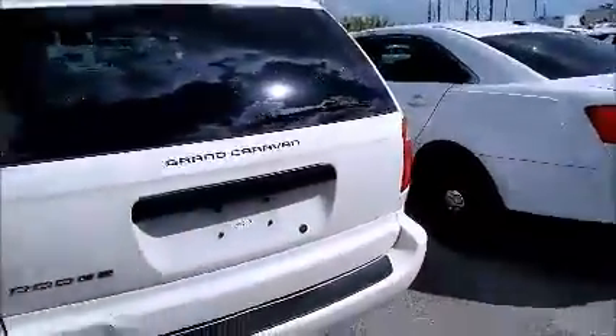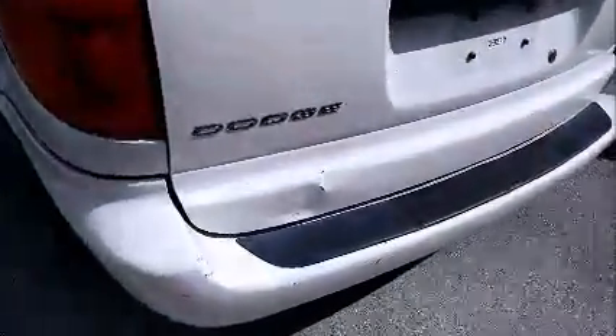Shot of the back. She's got a little dent there.